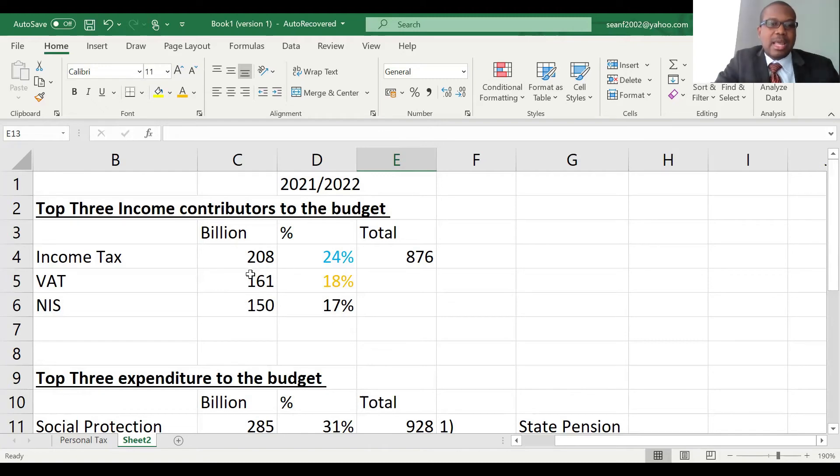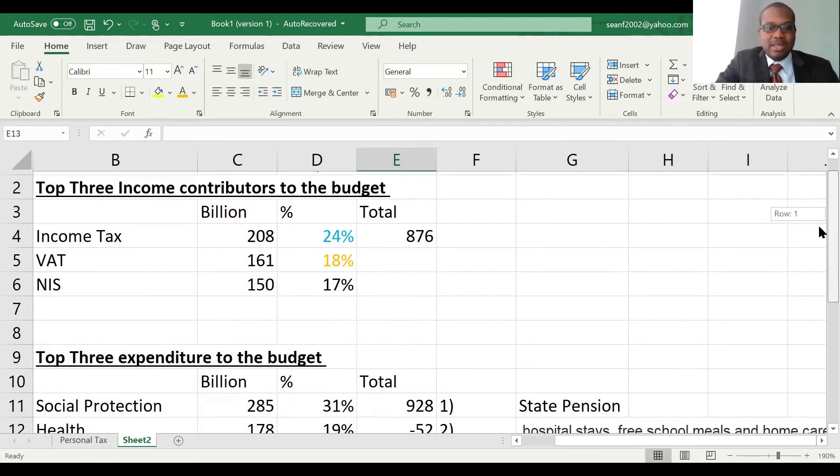The receipts from those who are in work are not as much as what's being spent on those who are out of work or needing protection. So there needs to be an increase in receipts — and also in other revenue sources. But this is a major headache, because if you touch any of these, people are going to object, since taxes are already quite high. This is a huge challenge for the government.